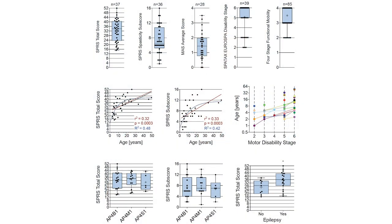To assess disease severity, we employed several rating scales. We found that spastic paraplegia rating scale scores and motor disability correlated with disease duration. Of note, we detected higher SPRS scores in individuals with epilepsy, a finding that could not be explained by a difference in age. This indicates that the presence of epilepsy, which mainly manifests in the first years of life, is a prognostic indicator for later motor complications.